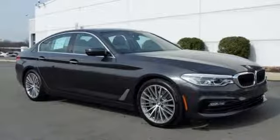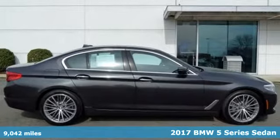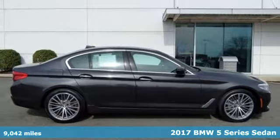Here's a 2017 BMW 5 Series. It is the epitome of sophistication in turbocharged form.